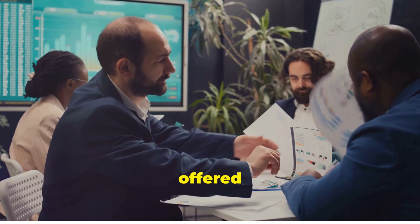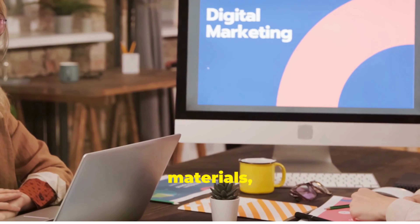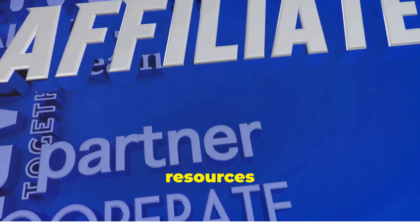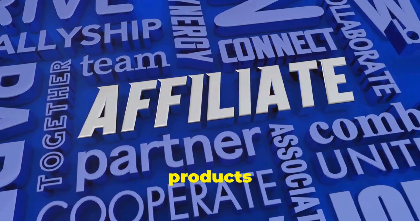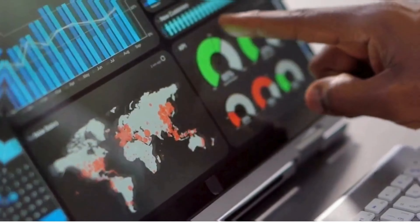Next, look at commission rates and the commission structure. How much will you earn per sale or lead? Some programs offer a flat fee, while others provide a percentage of the sale. It's essential to compare these rates, as they can significantly impact your income over time.